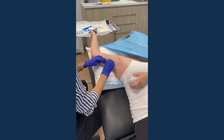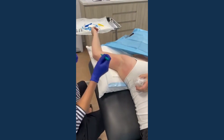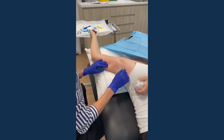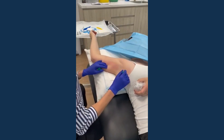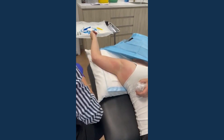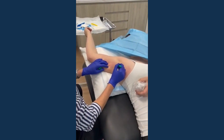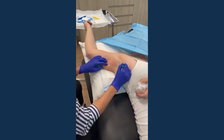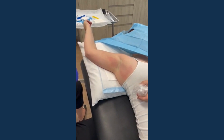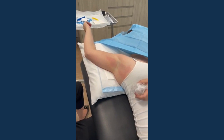Today we're treating axillary hyperhidrosis, which is the term for excessive underarm sweating. It's a very common condition that affects both men and women, often from adolescence onwards. This patient is being treated with botulinum toxin injections, which is a really safe and effective treatment option, now preferred over older options like topical antiperspirants or medications because it doesn't have any of the side effects of those treatments.